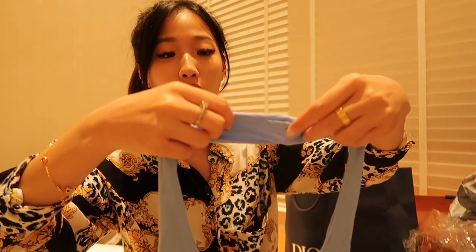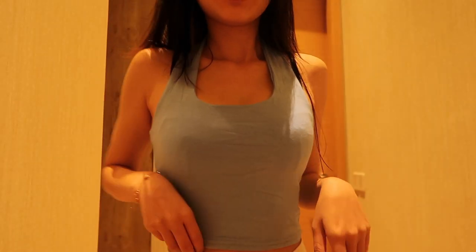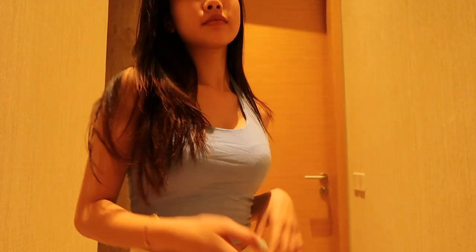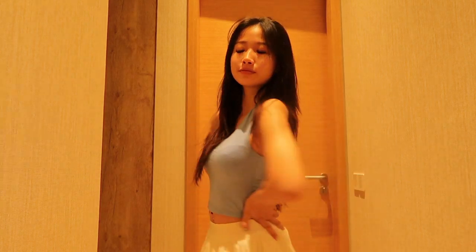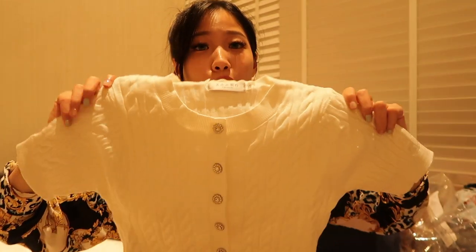Next I got another halter top from a different seller to try out different materials. The previous one was knitted but this one is made of a softer fabric. This top is just six dollars. It's slightly longer and not as cropped as the pink one. The material is soft — overall this one is actually good.